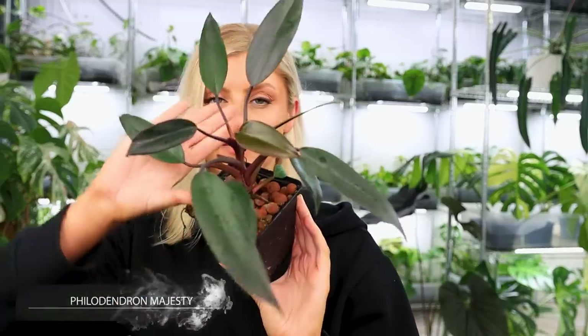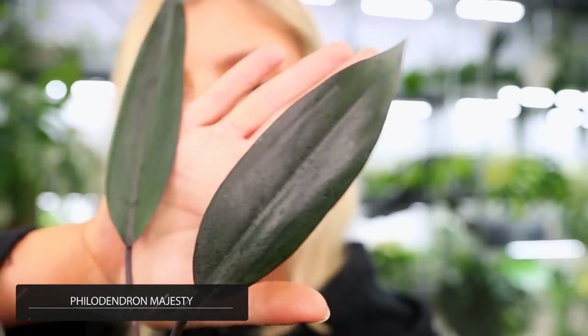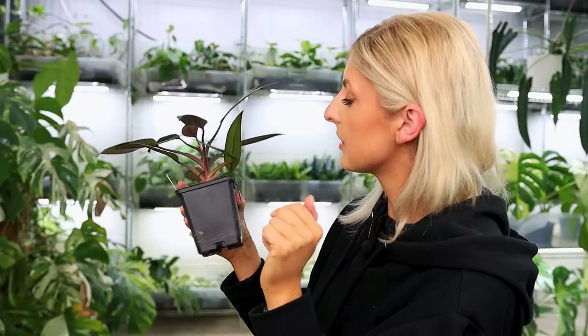The next philodendron — they are in no particular order. This one doesn't actually look great because he's young, and this type of plant just doesn't look great when it's young. But I promise you they are quite sexy. This here is philodendron majesty. He is rather cute and rather dark. His main characteristic is he is dark and matte. The stems are very dark and also matte — not full black but pretty close.